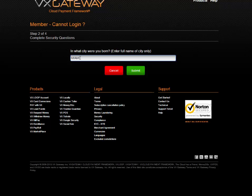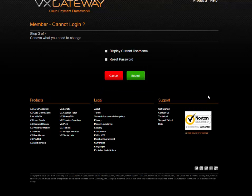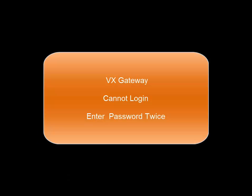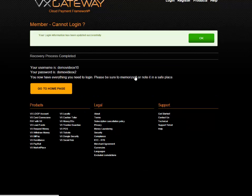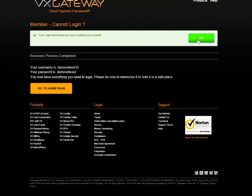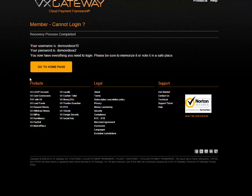Enter the secret answer to the question being displayed. Click on the submit button. You will be given the option to display username and change password. If you select change password, then you will be asked to enter the new password twice — once to change and once to confirm your password change is correct. The username if selected and new password will be displayed on the screen.